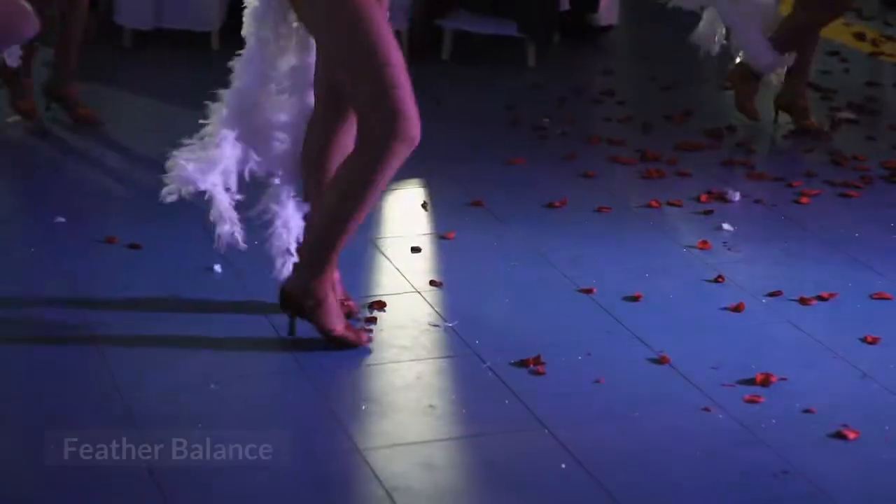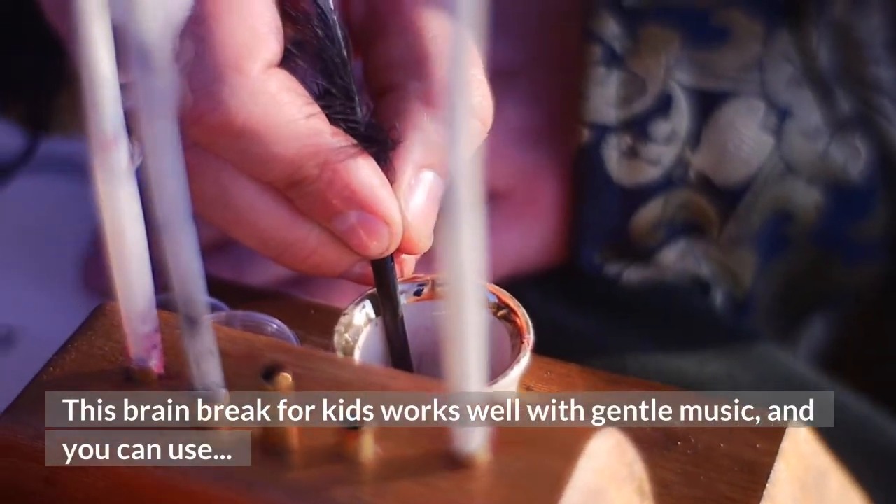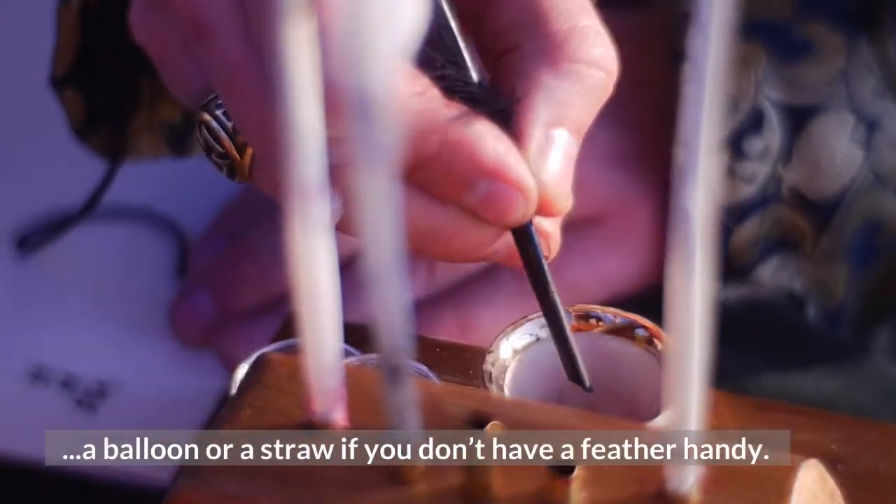12. Feather Balance. This brain break for kids works well with gentle music, and you can use a balloon or a straw if you don't have a feather handy.